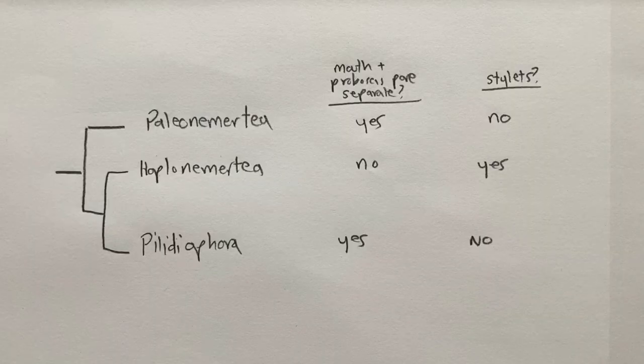We'll use this phylogeny to organize the animals in the video. Note that members of two groups, the Palaeonemertia and Palaeonemertia, have separate mouth and proboscis openings and do not bear stylets on the proboscis — that is, their proboscis is unarmed. But hoplonemertians have stylets, and their mouth and proboscis pores share an opening at the anterior end of the body.